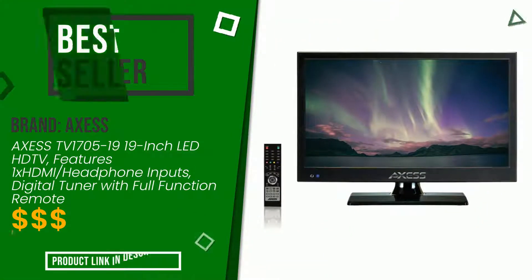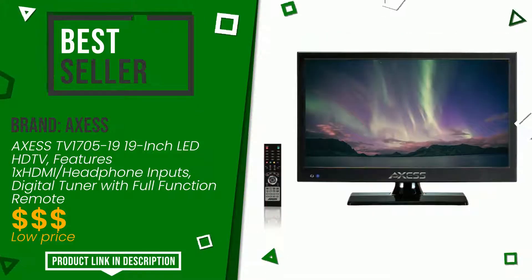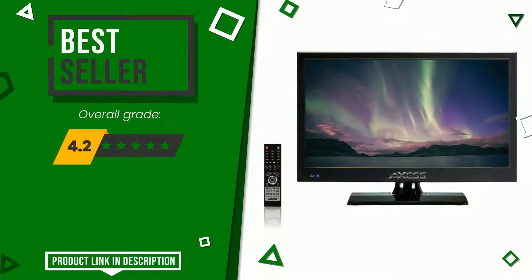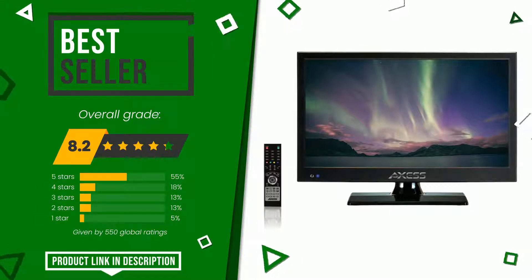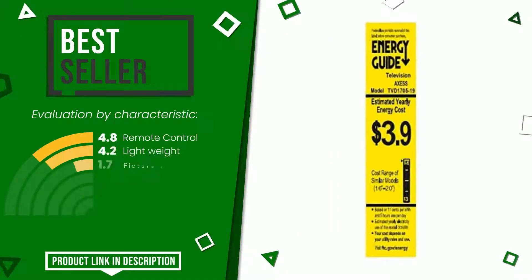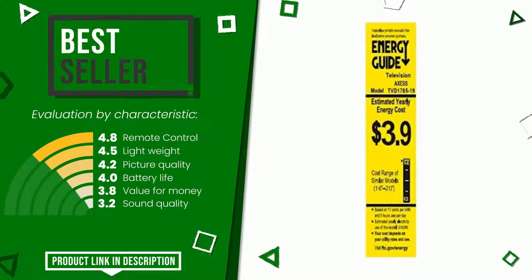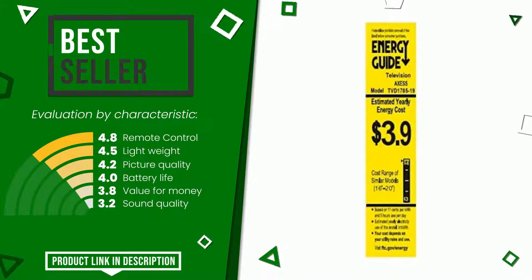The final grade assigned to this product by Access is 8.2 out of 10. It currently turns out to be the best seller. Its main features are remote control, light weight, picture quality, battery life, value for money, and sound quality. If you are interested in this product and want to know more about it or simply want to know its price, click the link at the bottom of the video description.